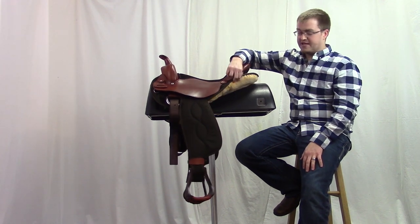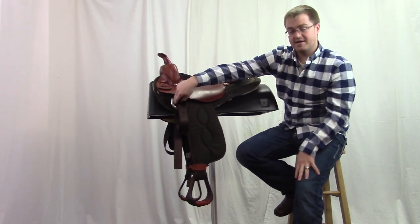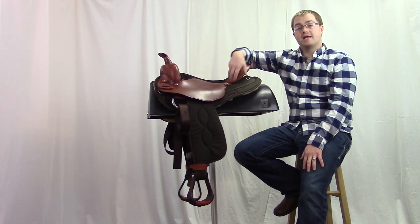The fleece is a high-quality yellow fleece. Our rigging on the saddle is in the seven-eighths position with a stainless steel ring. We've got the in-skirt slot in the back if you want to attach a flank strap.